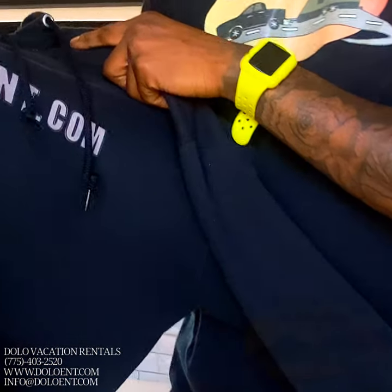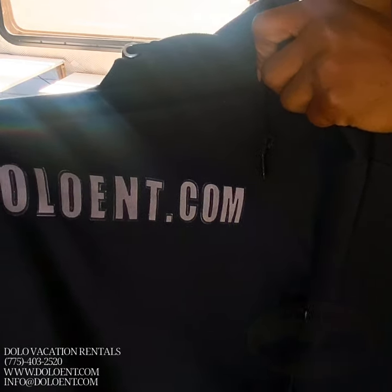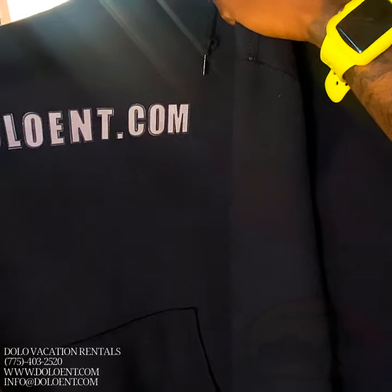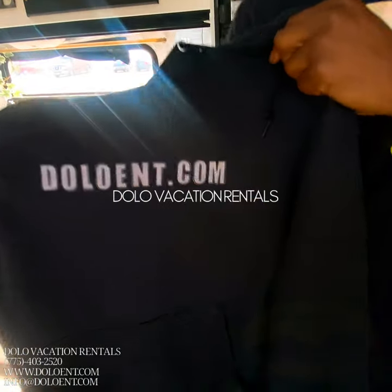In order to book this place, you can visit dodoent.com, go to the tab 'Shop Dodo,' then you will see Dolo Vacation Rentals. Then just click on the tab that says 'Book My Vacation' and you're right there — on your way to having a nice weekend with your friends and family. dodoent.com.